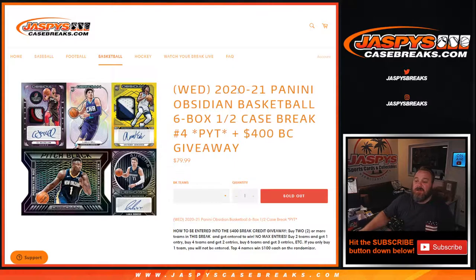Hi everyone, Sean with Jasper's CaseBreaks.com here doing a 2020-2021 Panini Obsidian Basketball 6-box half case break, Pick Your Team number 4, where we're also giving away $400 in break credit.